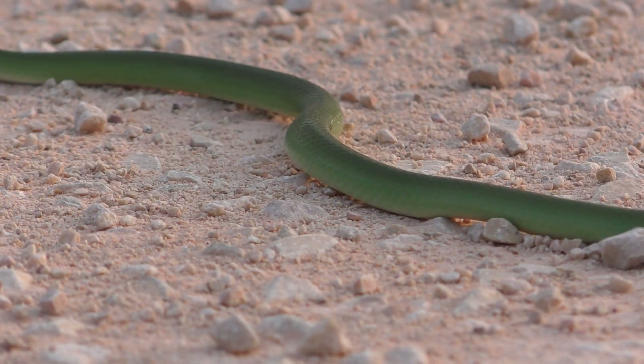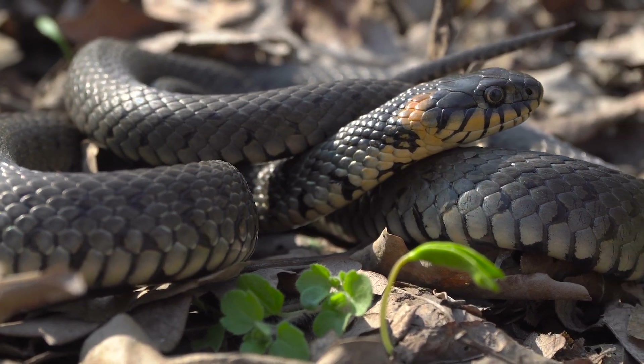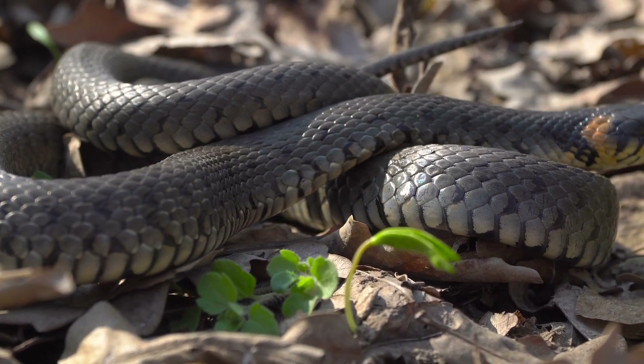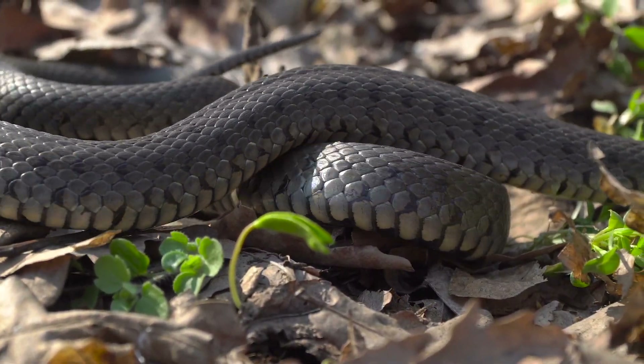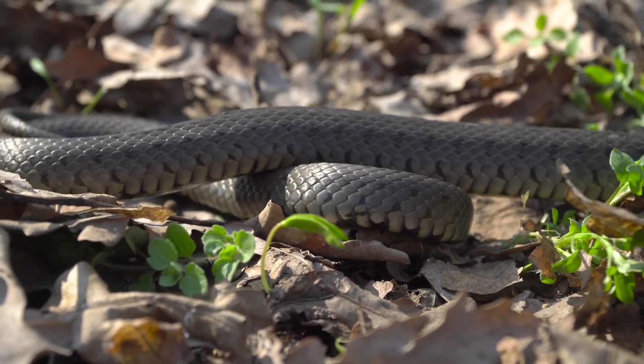Snakes are known for their unique method of movement, which involves the use of their muscles, scales, and body shape. Unlike other animals, snakes do not have legs to propel them forward, but instead they use a method of movement called serpentine locomotion.